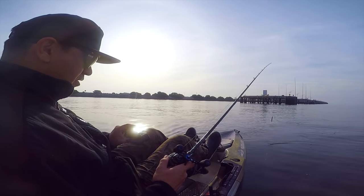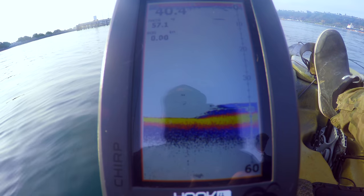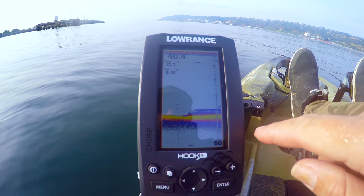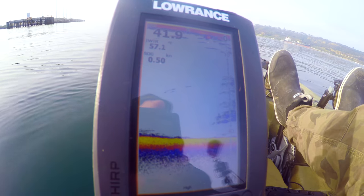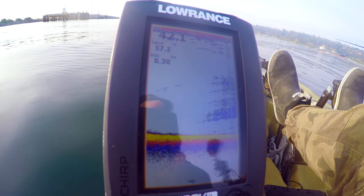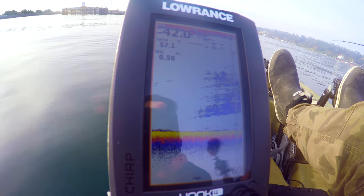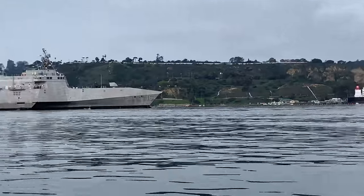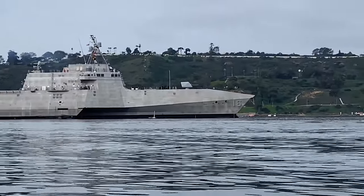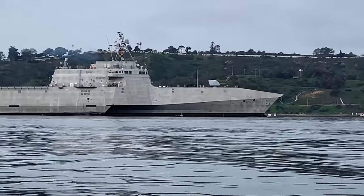We're going to go back over that structure and see if we can get something else. Check out that beast right there — number 16. That's what it's like in San Diego Bay: you get tugboats, a lot of patrol ships, a lot of security, sailboats, Navy vessels. I mean, that thing is awesome. I don't know what it does, but it's badass. When you're on a kayak, you better get out of the way.